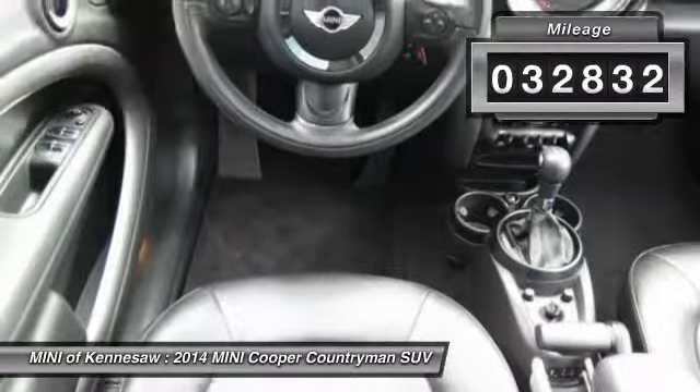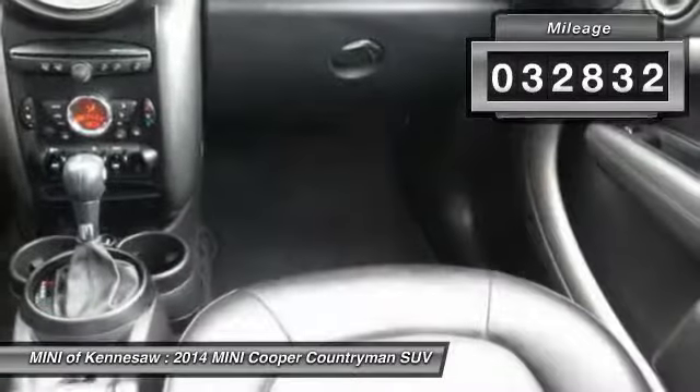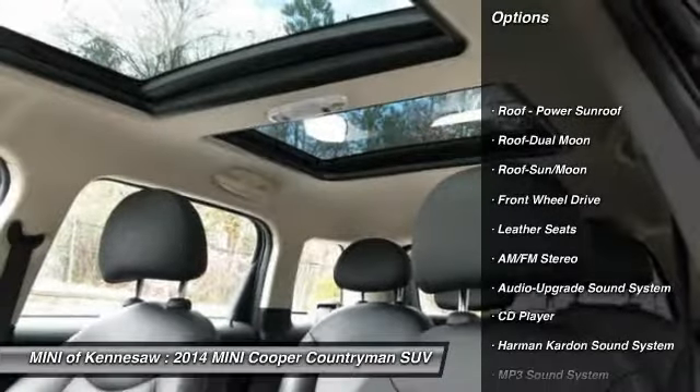This vehicle has less than 35,000 miles. Here are some of this vehicle's great options: Harman Kardon sound system.